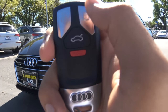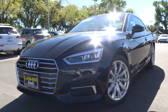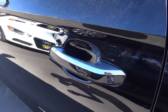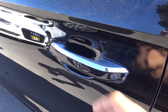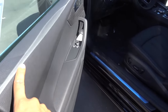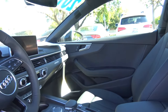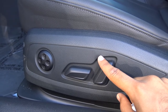On the key fob you have your unlock, your lock, a button to release your trunk, and then your panic alarm. The color of this A5 is known as Brilliant Black. You also have smart key access on both doors of the vehicle. Our trim is the mid-trim level — the Premium Plus — and you have a full black leather interior with a power driver seat, power recline, and power lumbar.